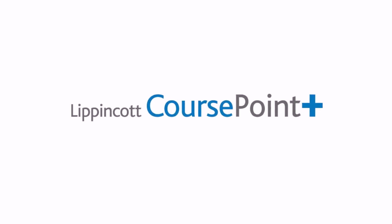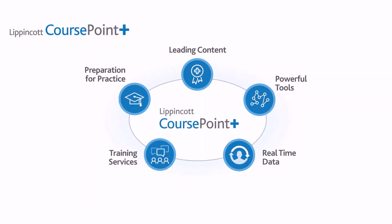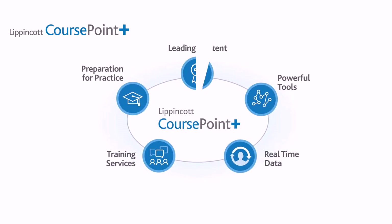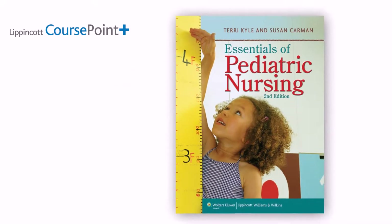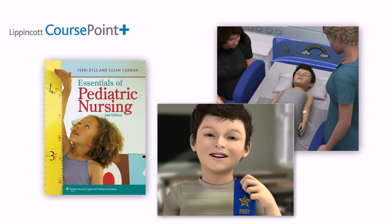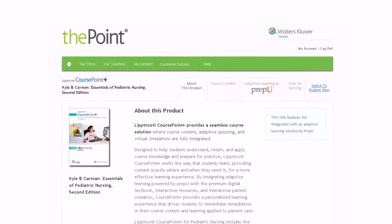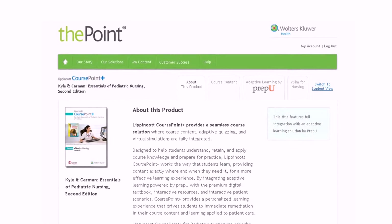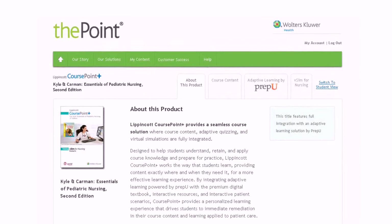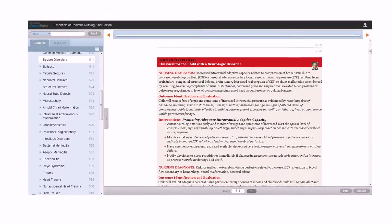Lippincott CoursePoint Plus is a rich learning environment that drives course and curriculum success to prepare students for practice. It includes a single destination with thoughtful integration of world-class digital course content presented in a variety of ways to fit different learning styles, along with powerful adaptive tools to drive improved outcomes designed with your specific course needs in mind.